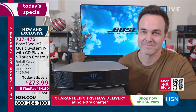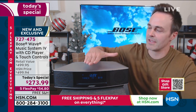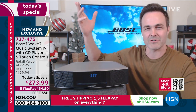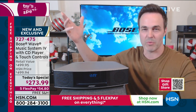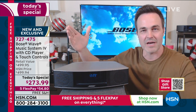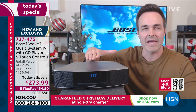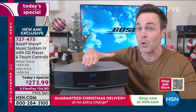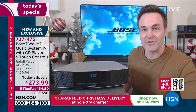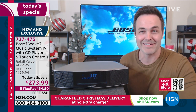Joy to the world, the Lord has come. And then if I need to pause — what if the kid starts screaming, what if the dog starts barking, or I've got to go answer the door because the shipping guy's there — I just touch the top. And when I'm ready to play again, all I have to do is come back in and touch the top, and it starts playing right where it left off.